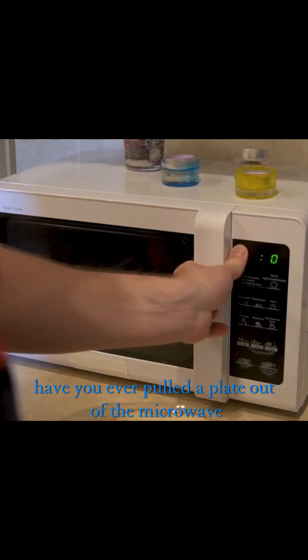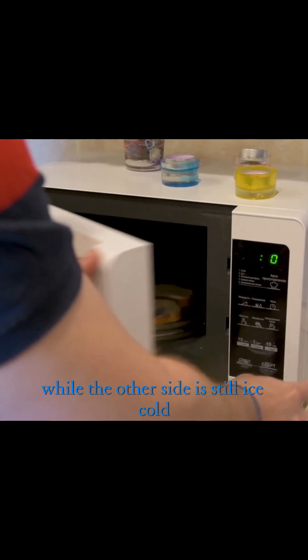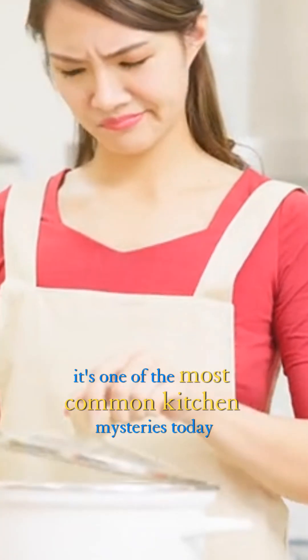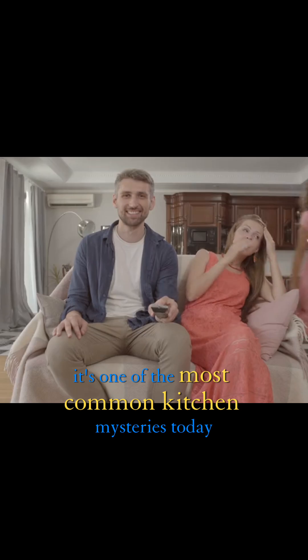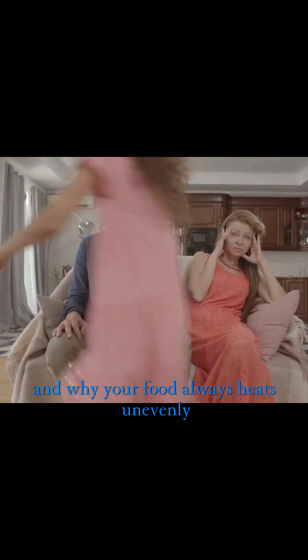Have you ever pulled a plate out of the microwave only to find one side boiling hot while the other side is still ice cold? It's one of the most common kitchen mysteries. Today let's uncover the science of microwaves and why your food always heats unevenly.